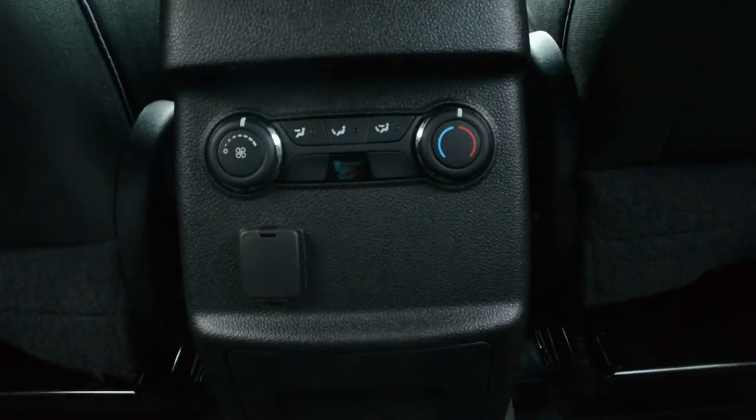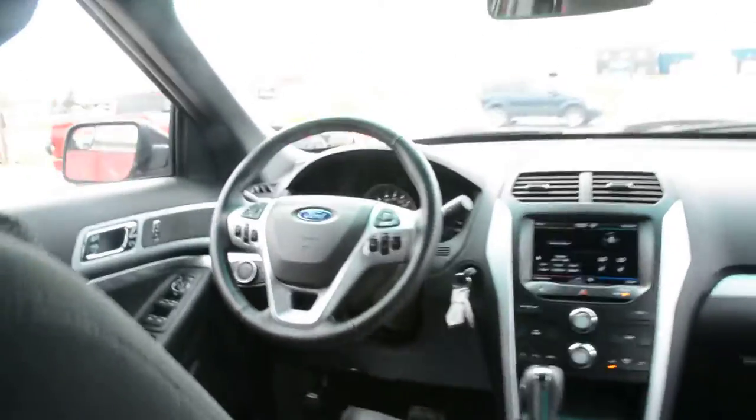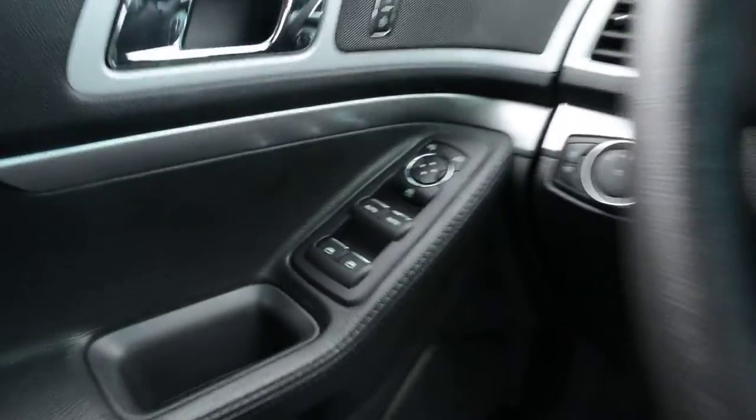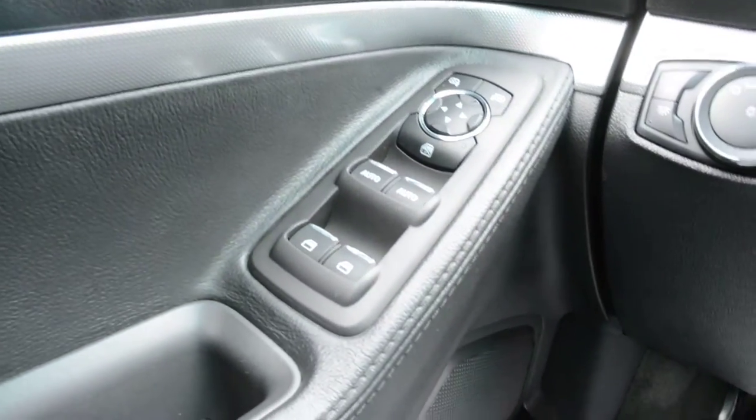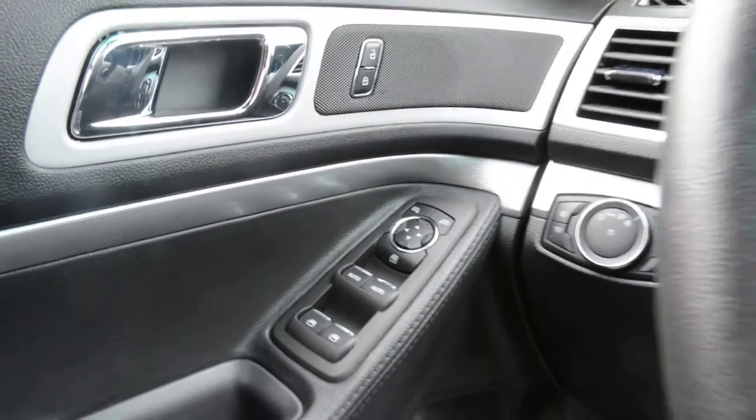You also do have your rear climate controls, as you can see right there. Up front you have all your power windows, locks and side mirrors, and all the buttons in that area are in great, like-new condition.